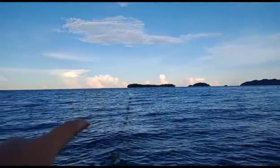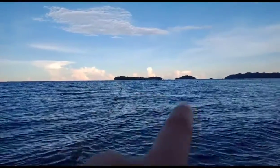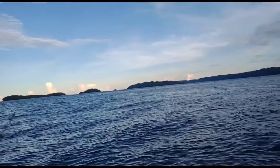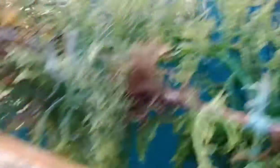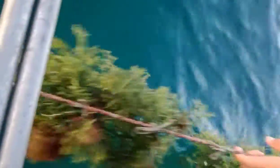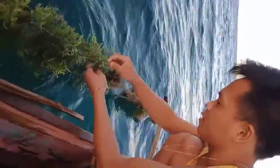In this area, seaweed grows in the part of the deep sea near the island of Kabgan. There are only two types of seaweeds that grow in this area: the green and the brown seaweeds.